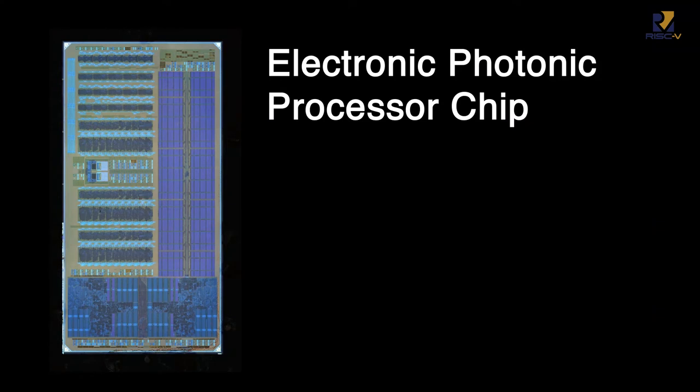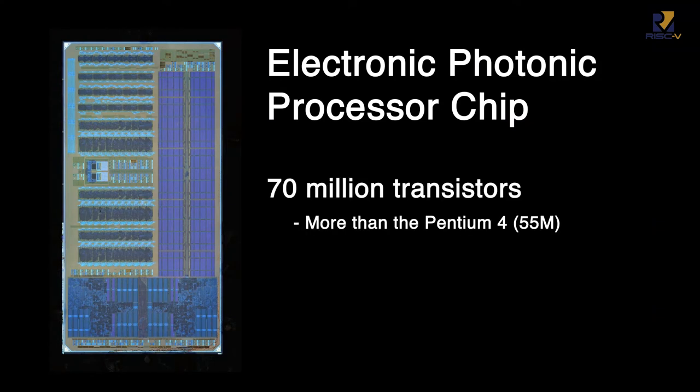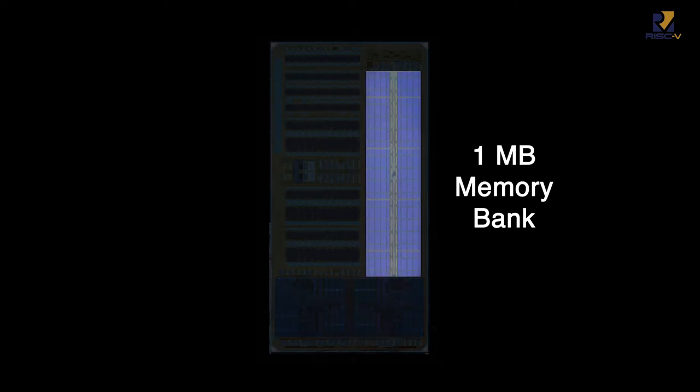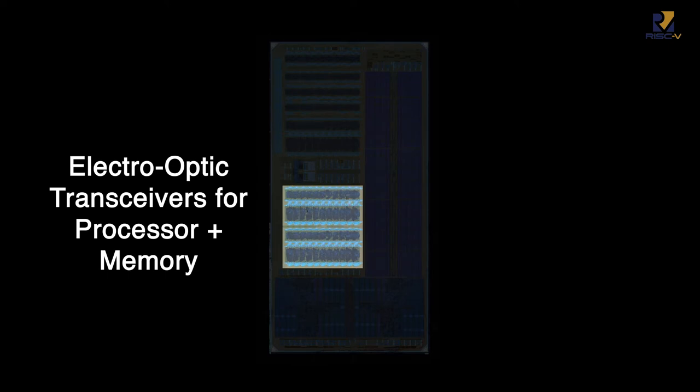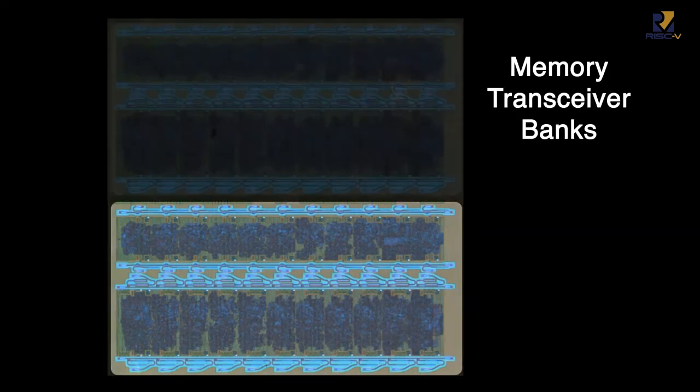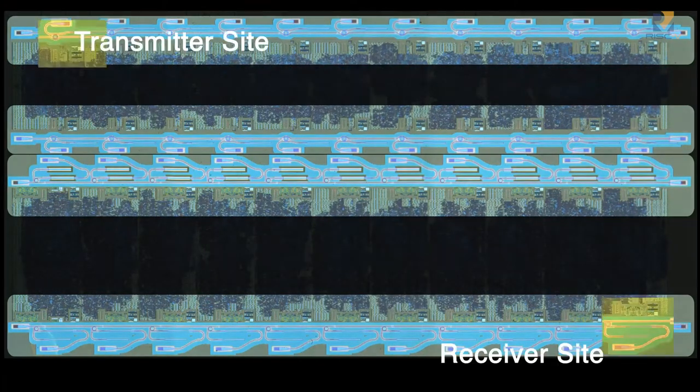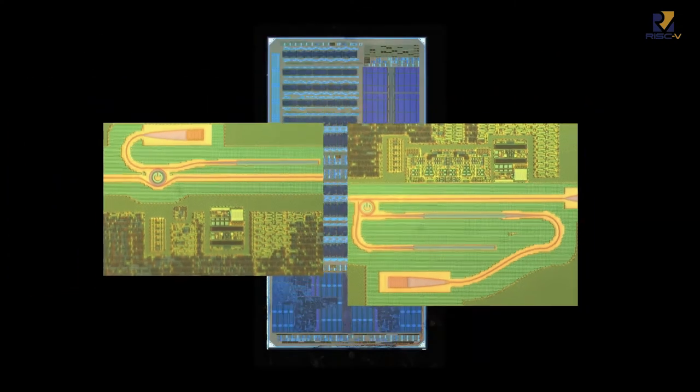This is the electronic-photonic processor chip. This chip contains over 70 million electrical transistors and 850 integrated photonic devices. The chip floorplan divides into several distinct regions. On the bottom of the chip, we have a dual-core RISC-V instruction set architecture processor. On the right side is a 1MB memory array. The left side consists of the electronic-photonic transceivers used by the processor and memory array, as well as independent test sites for photonics development. There are two sets of transceivers — one connected to the processor and one to the 1MB memory array — each with two transmitter banks and two receiver banks, each bank containing 11 transmitter or receiver sites. The entire chip is 3mm by 6mm.